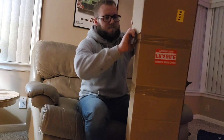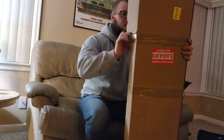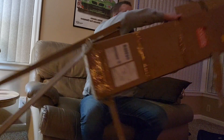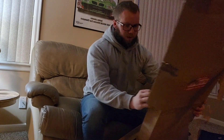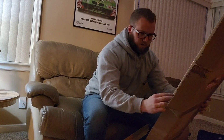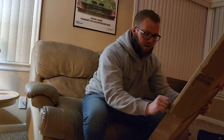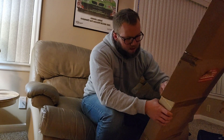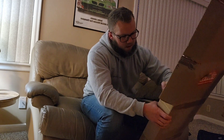I'm breaking the box, not the tape. I should just use a knife to split the tape — that would have been a lot easier, but I can be stubborn.